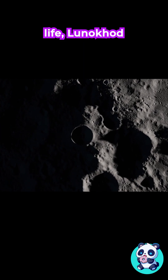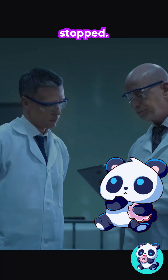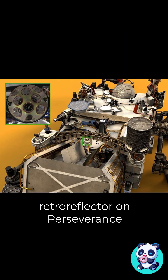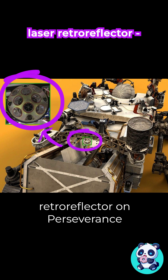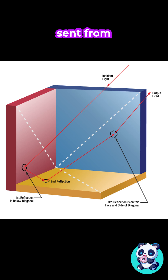But at its end of life, Lunokhod was lost — they didn't know exactly where it had stopped. Until 2010, when NASA spotted it. Why does that matter? Because Lunokhod 1 has a laser retroreflector, a passive mirror array that can bounce lasers sent from Earth.